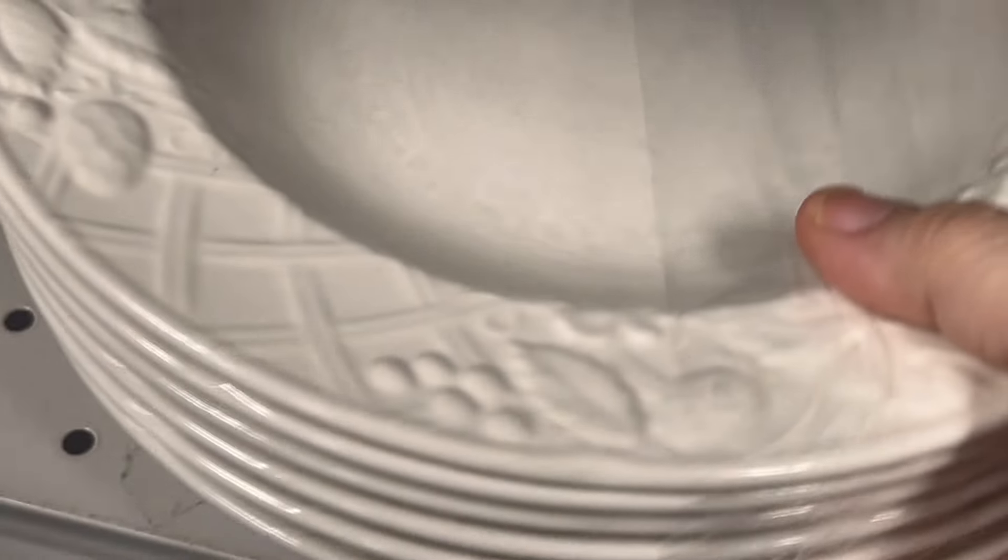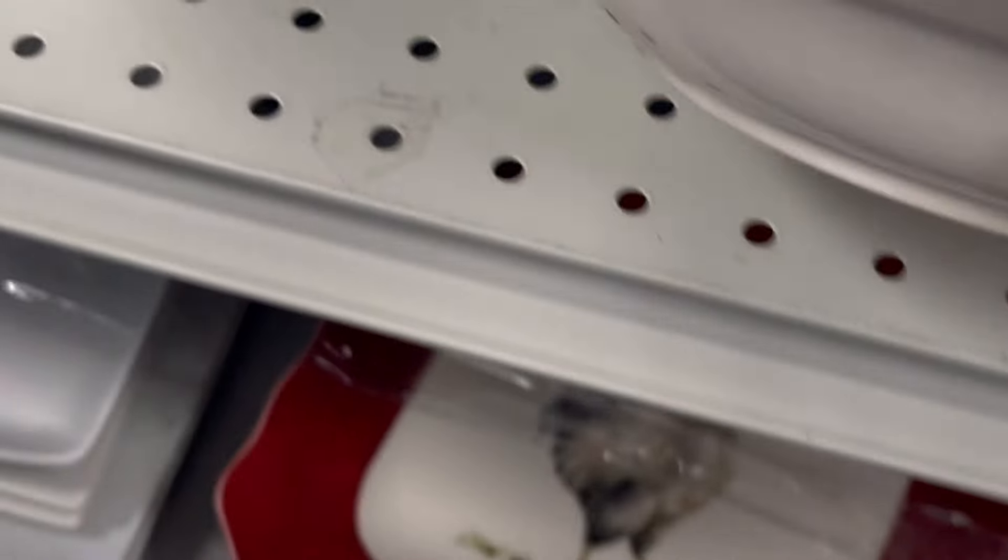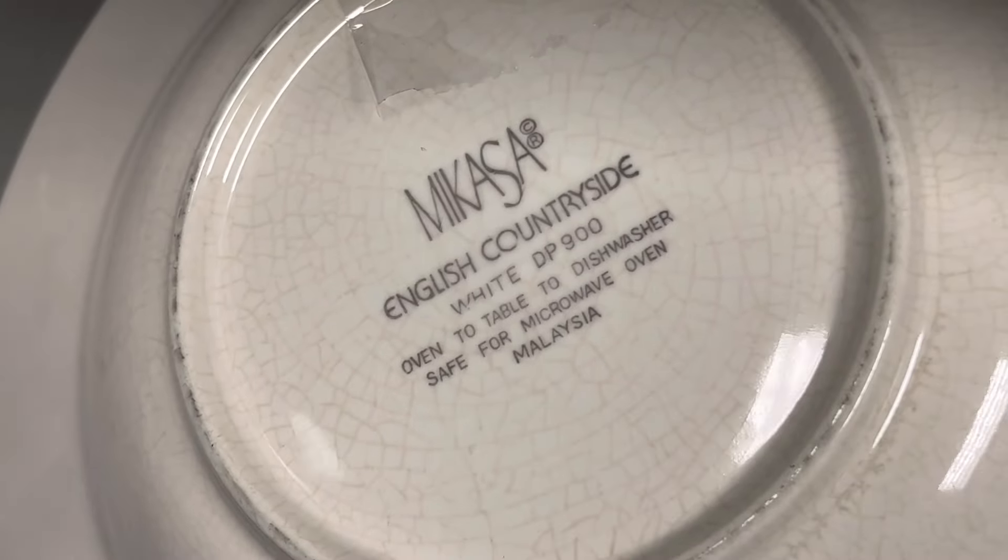This is a set of six Mikasa salad bowls in the pattern English Countryside. They're $6.99. What do you think?